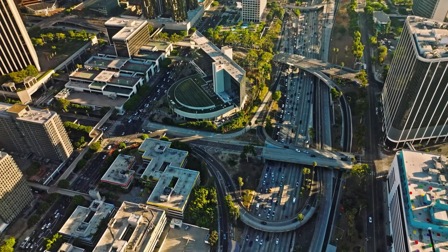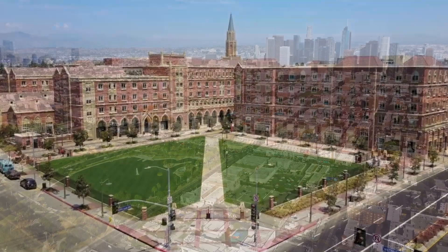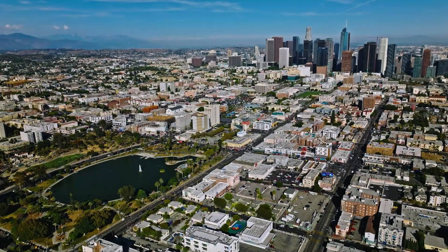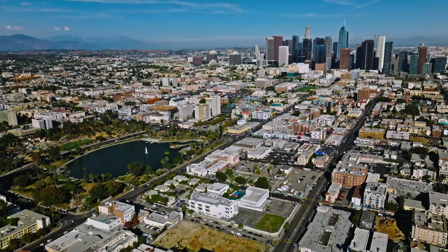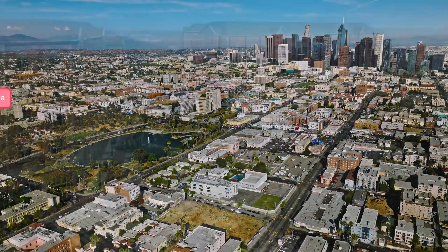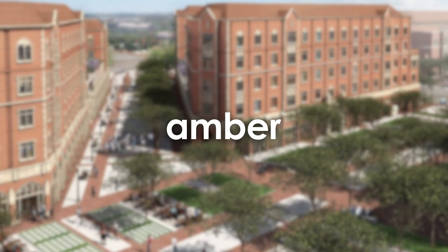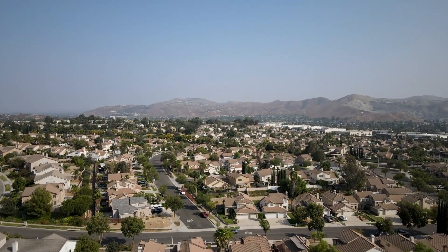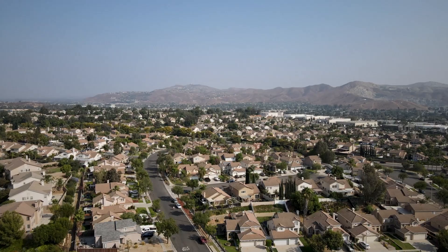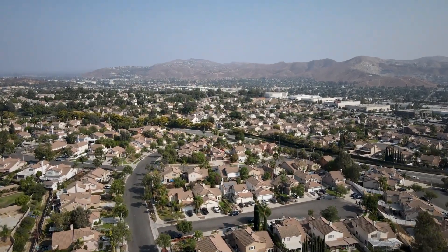On the hunt for the perfect student apartments as you kick off your study abroad adventure or settle into university life? We get it, the process can seem a bit challenging, but we're here to make it stress-free. Los Angeles, with its lively student scene and home to the University of Southern California, has plenty to offer, and with Amber, finding your ideal place has never been simpler. Stick around as we walk you through the top 10 student apartments near the University of Southern California. Your next home could be just a few clicks away.